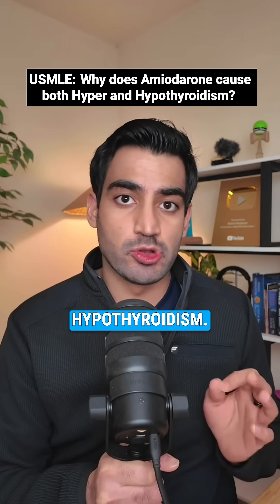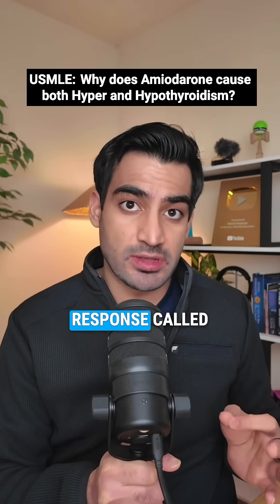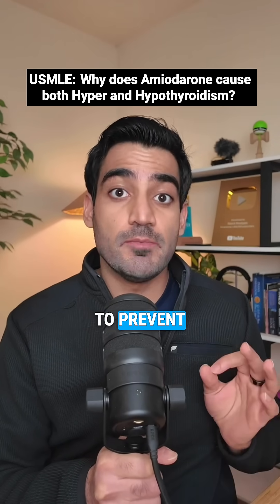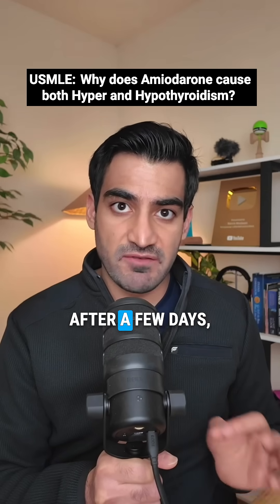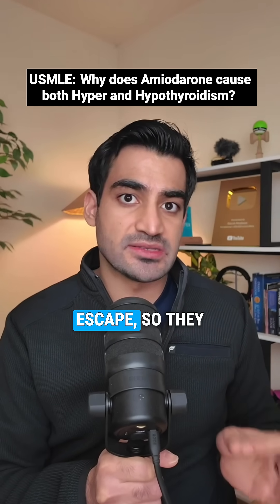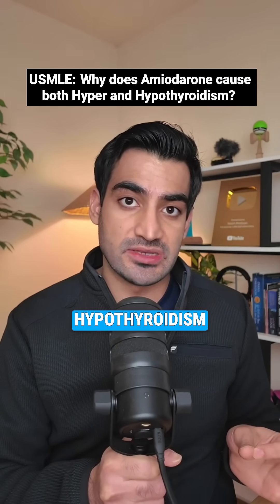Let's start with hypothyroidism. When you give massive iodine, normal thyroids have a protective response called the Wolff-Chaikoff effect, which means temporarily shutting down hormone synthesis to prevent overproduction. Most people escape this effect after a few days, but patients with underlying Hashimoto's or autoimmune thyroiditis can't escape, so they stay hypothyroid. That's amiodarone-induced hypothyroidism.